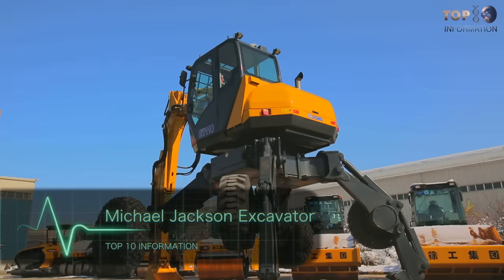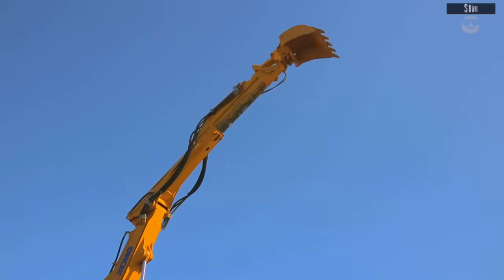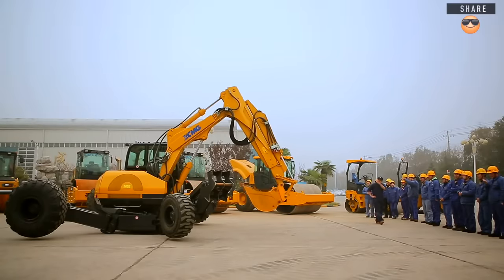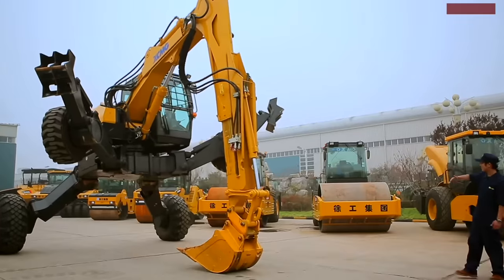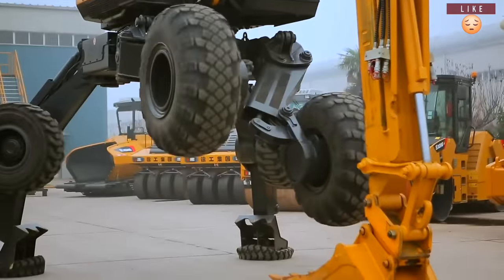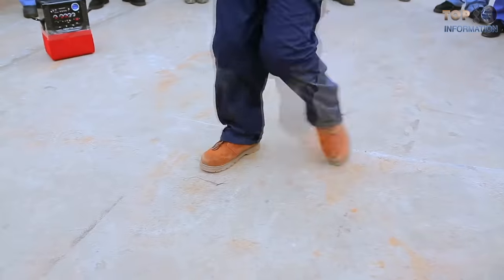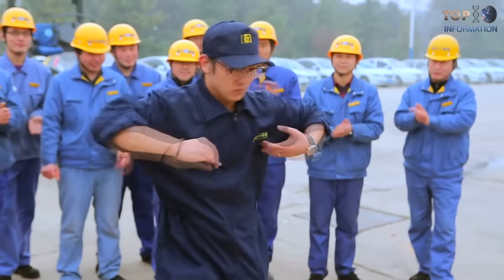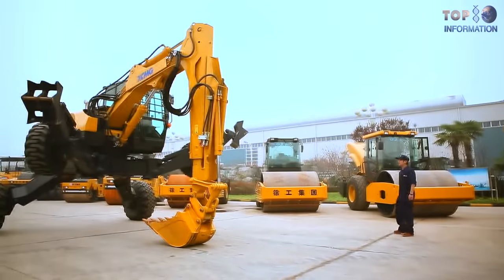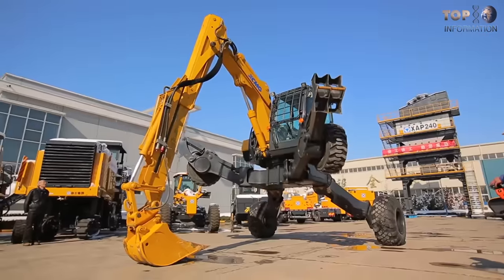Michael Jackson Excavator. In 2016, a Chinese company, XCMG, organized a real dance battle between a man and machine. The design of the excavator was inspired by our beloved dancer, Michael Jackson. This unusual and spectacular event was an excellent way to demonstrate the capabilities of this vehicle. The excavator model ET110 was chosen as the dancer, which is also known as Iron Spider, because of its unusual and crazy wheels.